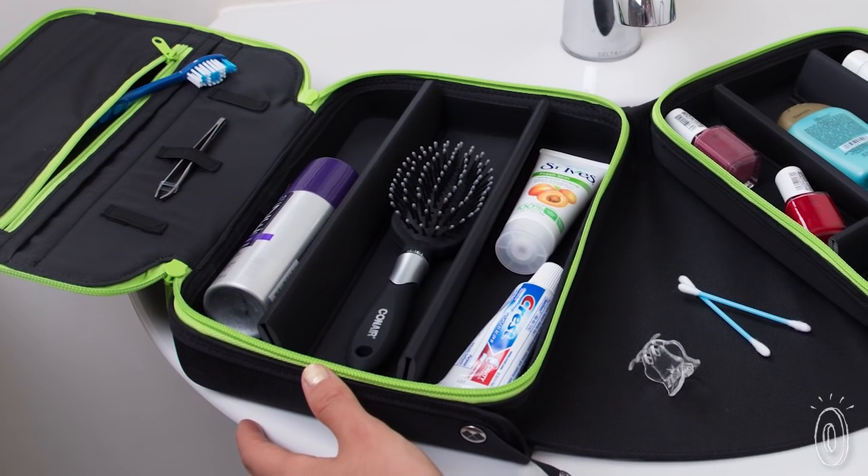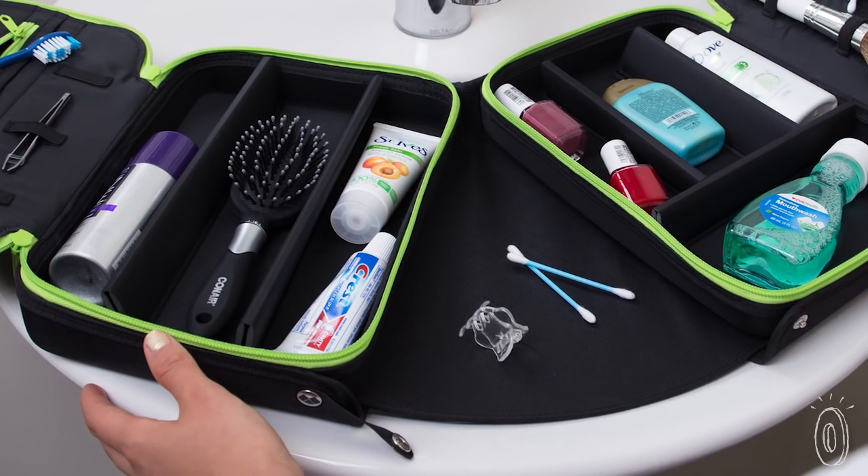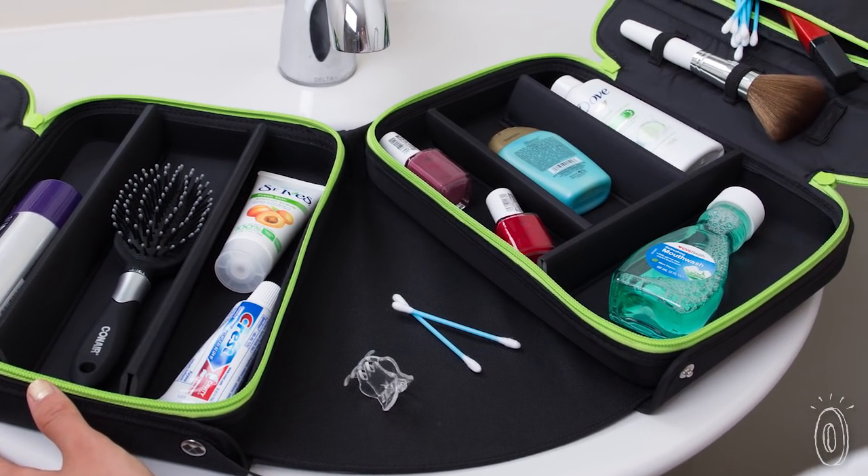The inside is ready for you to customize it. There are removable inserts, zipper pockets, and elastic grips so you can make the space work for you.